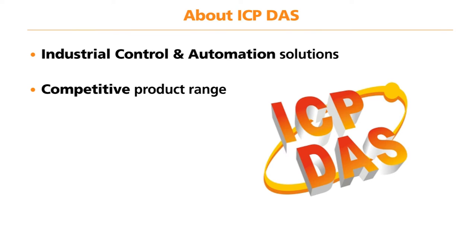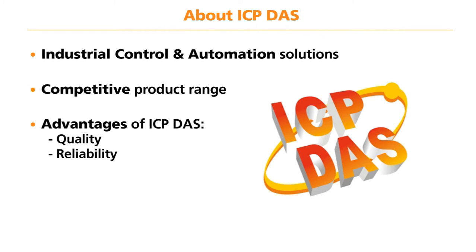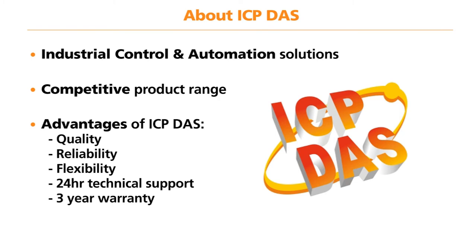When choosing ICP-DAS for your remote I/O applications, you will be taking advantage of the following benefits: Quality, Reliability, Flexibility to provide a customized solution, 24-hour technical support, and a 3-year warranty.